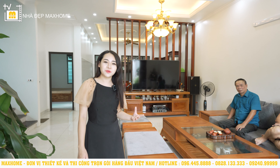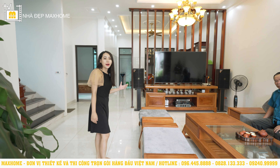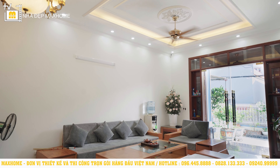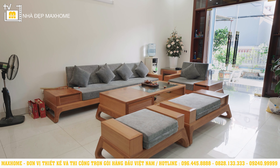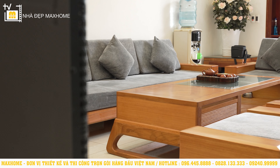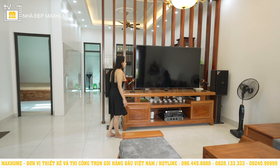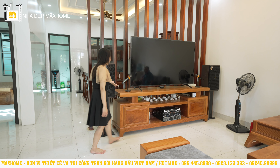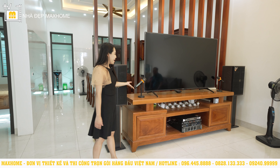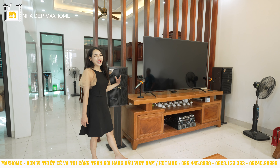Từ cửa chính bước vào, khu vực đầu tiên là phòng khách với diện tích 28m². Gia chủ đã sắp xếp một bộ bàn ghế làm bằng gỗ ngõ đỏ kết hợp với chất liệu vải nỉ, làm cho phòng khách trở nên sang trọng và hiện đại. Ở bên này là kệ tivi cũng làm bằng gỗ ngõ đỏ, với một chiếc tivi rất lớn đáp ứng nhu cầu giải trí cho cả gia đình. Hai bên có loa và các thiết bị âm thanh, cho thấy gia chủ là người rất yêu âm nhạc và có thể hát karaoke.